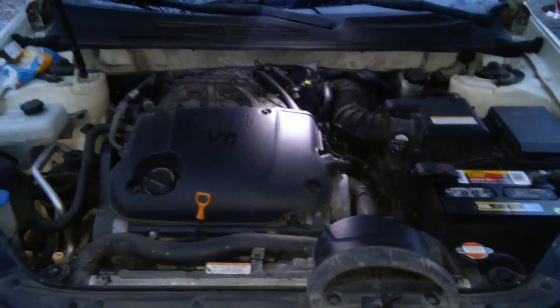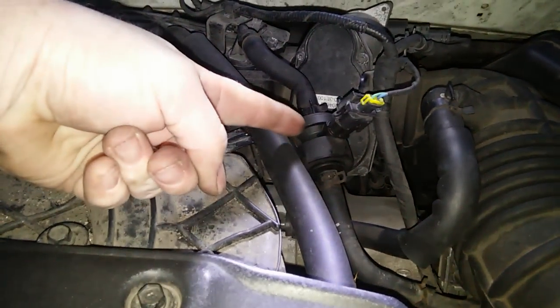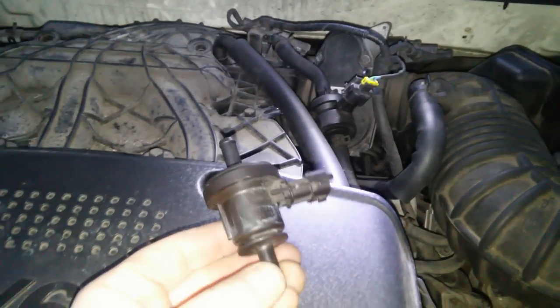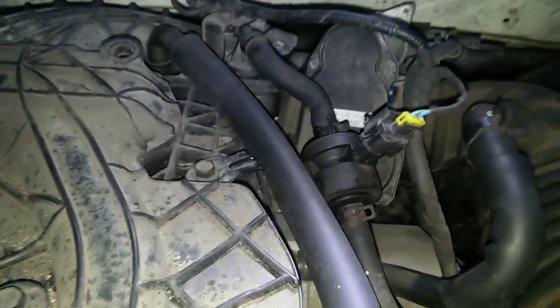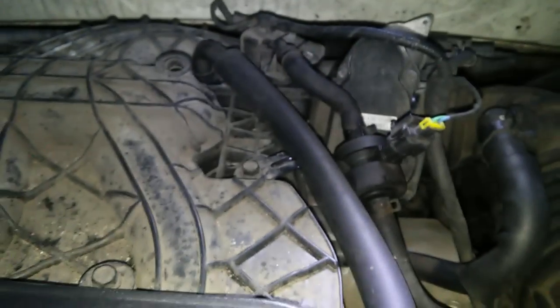What I found out was it's the purge valve, which is this right here. I already changed it. This is what the old one looked like. It was just two clamps, one there, one there — and that was it. You just disconnect this, and that got rid of the code.